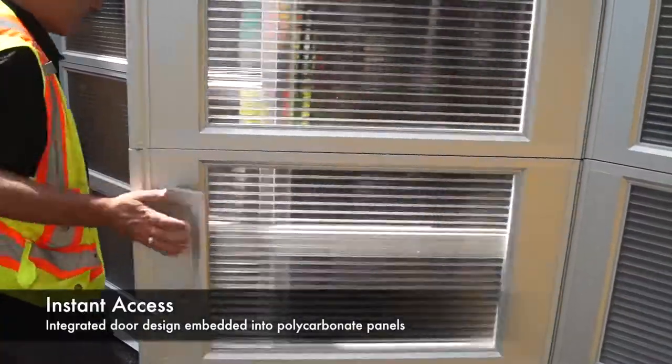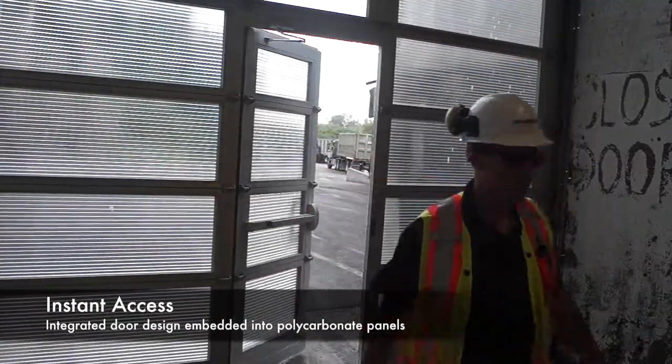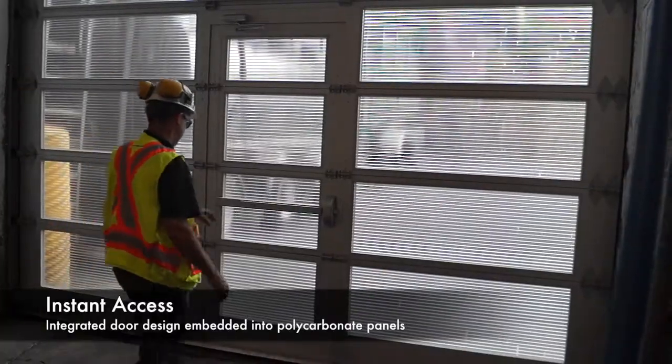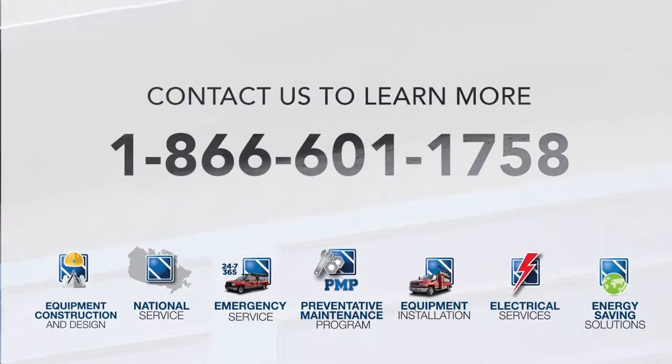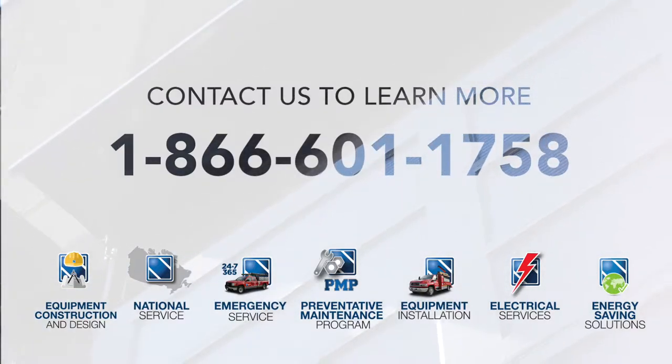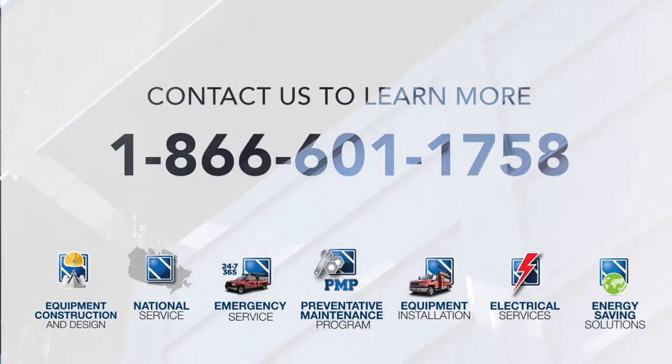For staff convenience and emergency egress, a passage door was also integrated into one door. Docks offers an innovative solution to eliminate ice build-up, improve safety, and enhance your work environment. Contact us today to get yours.